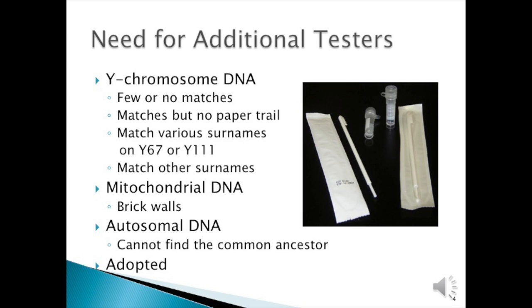So why do you need to test? For Y-chromosome testers, perhaps you have few or no matches, or you have many matches but no paper trail to connect them. Perhaps you match various surnames even on the Y-67 and Y-111, and you match surnames that are not yours. For the mitochondria test, you may be trying to get through brick walls. For autosomal DNA testing, you can't find the common ancestor. And if you're adopted, it's important to test anyone you know is connected to your family.